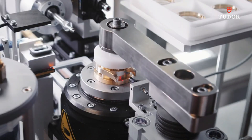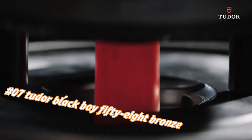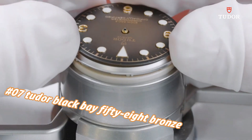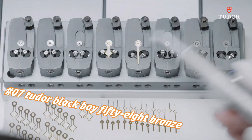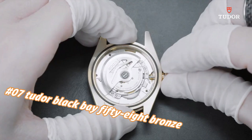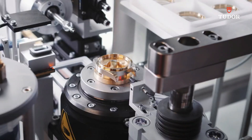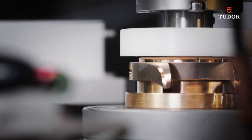Number 7: Tudor Black Bay 58 Bronze. Today's price in US dollars is $4,525, but this will vary with time. Dial window material type: sapphire crystal. Case diameter: 39mm. Case thickness: 11.90mm. Band width: 20mm. Band color: black.